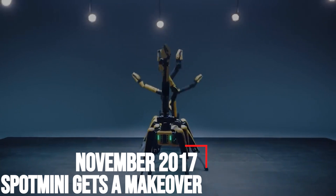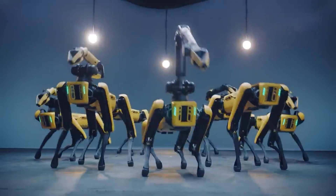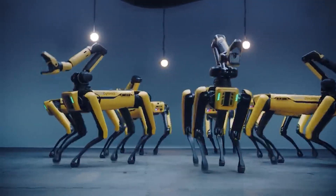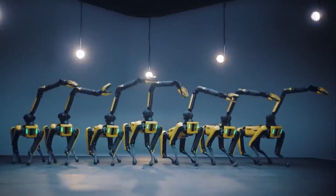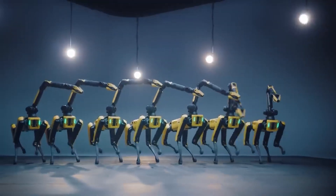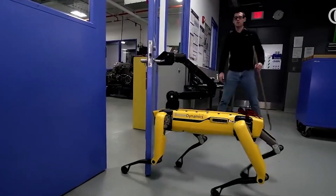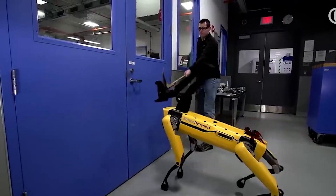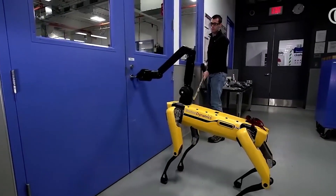November 2017 – Spot Mini Gets A Makeover. In November of 2017, Boston Dynamics introduced the new and improved Spot Mini, a yellow robot whose fluid movements showed significant improvement over the more jerky prototype. But it wasn't until a few months later that the robot's robustness was demonstrated in a series of videos showing the machine pulling a door open, deftly putting its leg in front, and even working against one of the many Boston Dynamics engineers who seemed hellbent on breaking its stride.